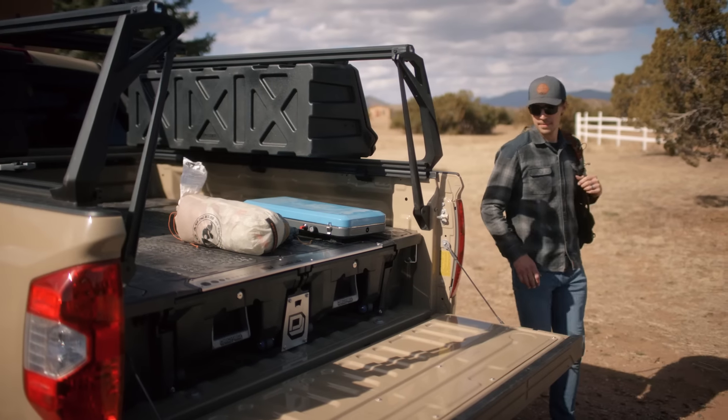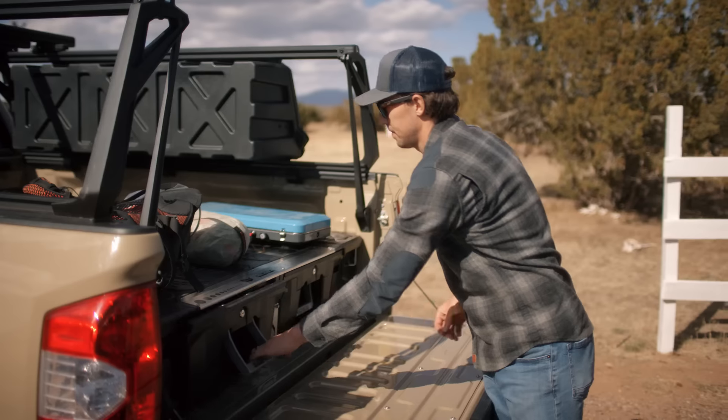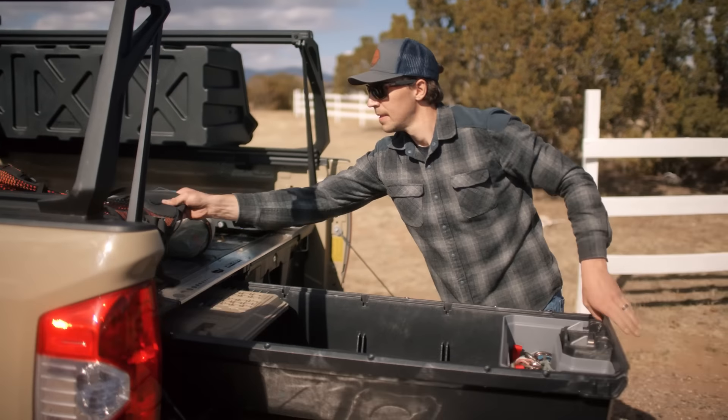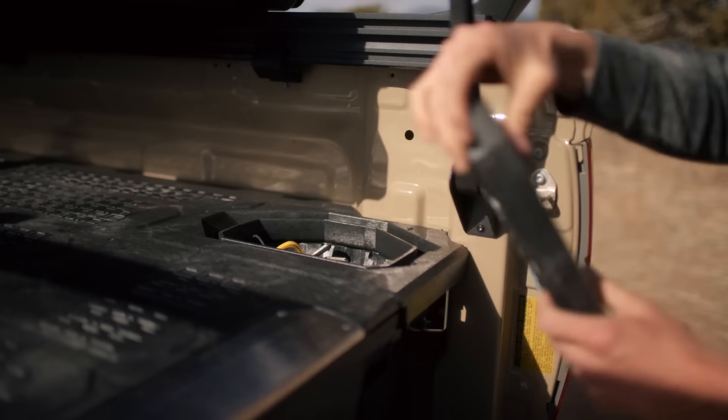DECKED is my favorite truck accessory and the thing I recommend to any of my friends who buy a pickup. I also really like the company — they're made right here in the U.S. and made from completely recycled materials, which I love.